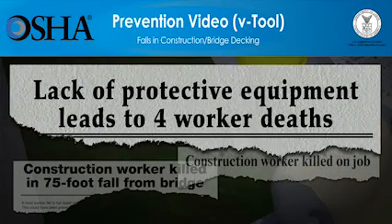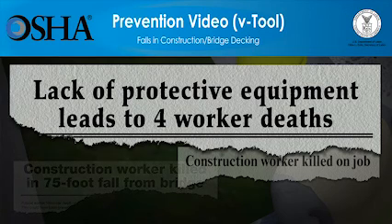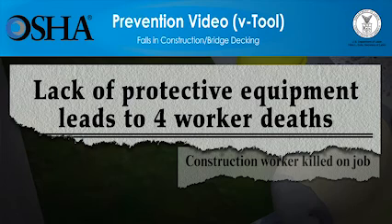Employers have a responsibility to provide a safe workplace and required protective equipment. You'll see that using the right type of fall protection saves lives.